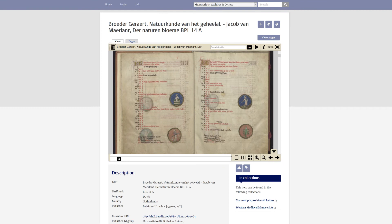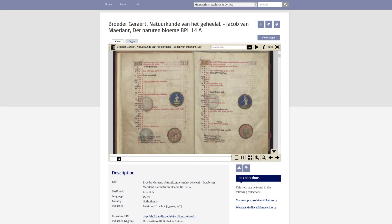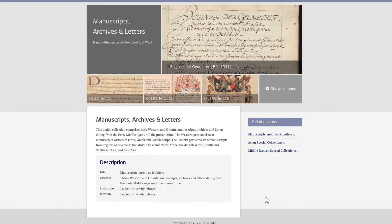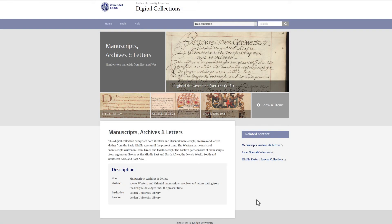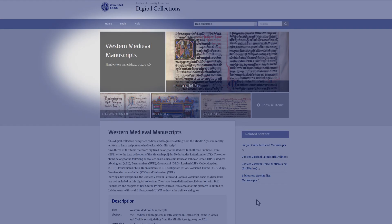Take, for instance, the illustrated codex of Der naturen bloemen, a Dutch work on natural history by Jacob van Maerland. This digital item is part of two digital collections. It is part of a broad digital collection containing all digital versions of handwritten materials from both east and west, produced from the early middle ages until the present time.